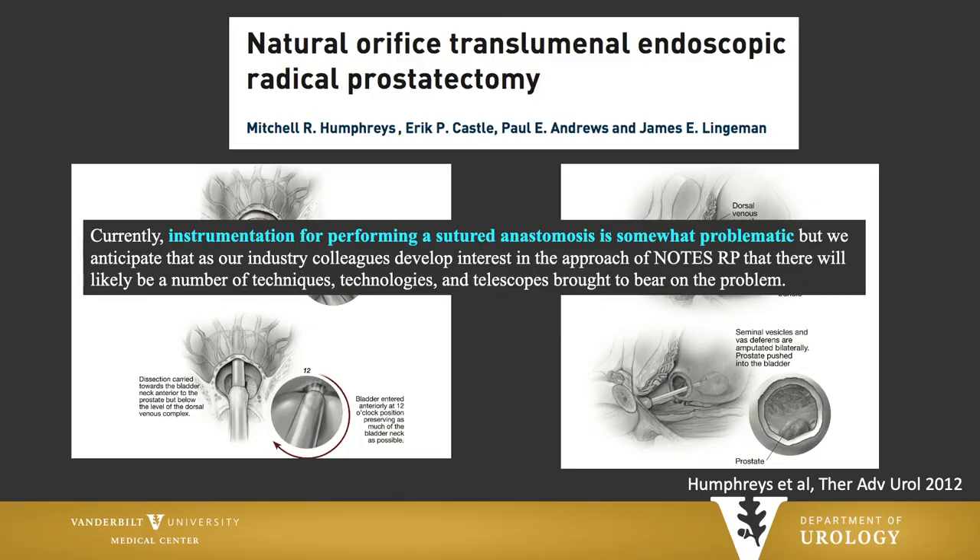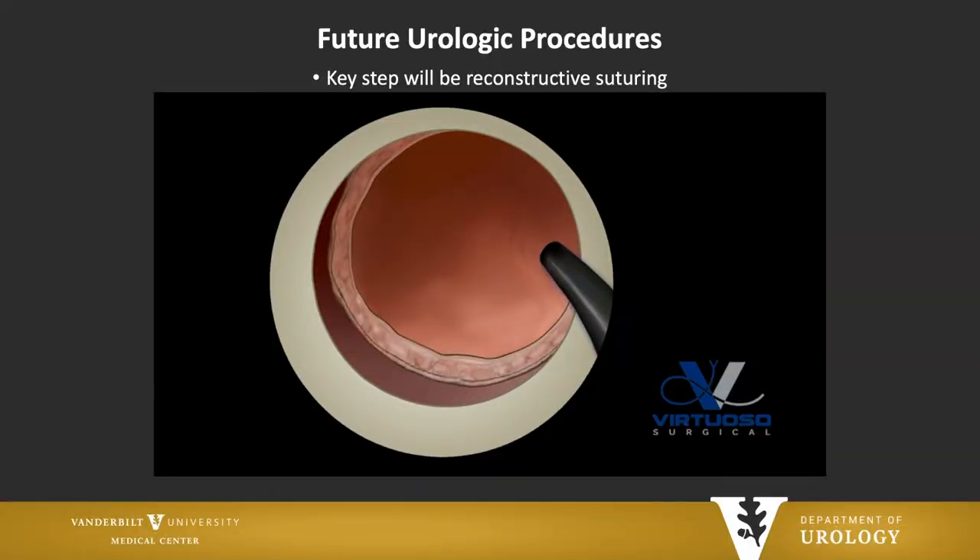I'm going to open Pandora's box and have you think a little bit about natural orifice transluminal endoscopic radical prostatectomy. This has already been reported by Mitch Humphreys — he and I were fellows together under Dr. Lingeman. In 2012, they described a small patient series of NOTES radical prostatectomy. The biggest problem they had was that the instrumentation for performing the sutured anastomosis was problematic. That brings us to the basis of our R01 funding — this is what we envision we may be able to do, and a cartoon that gets to the point of why having two arms would be really useful.